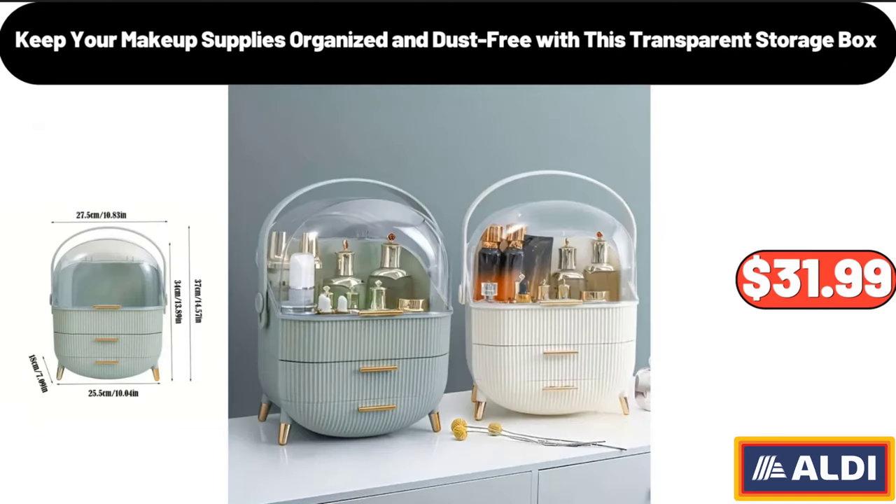Friends, what do you think about the prices of the products? Are they too high? Please share your thoughts with us in the comments.